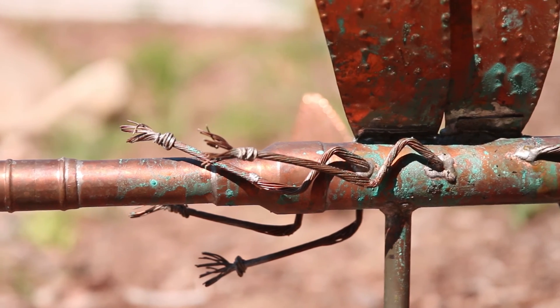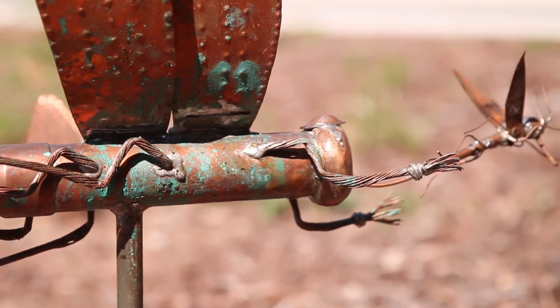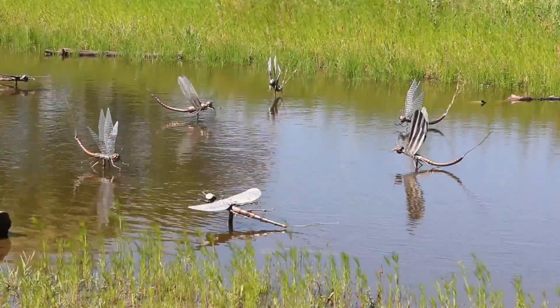We wanted to create experiences as you're walking through the property — just this sense of inquiry and discovery. Intended to only put a couple in here and it ended up getting a little out of hand.